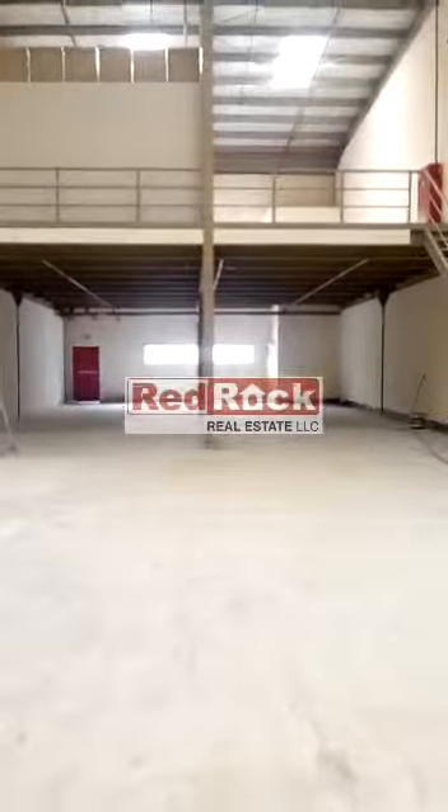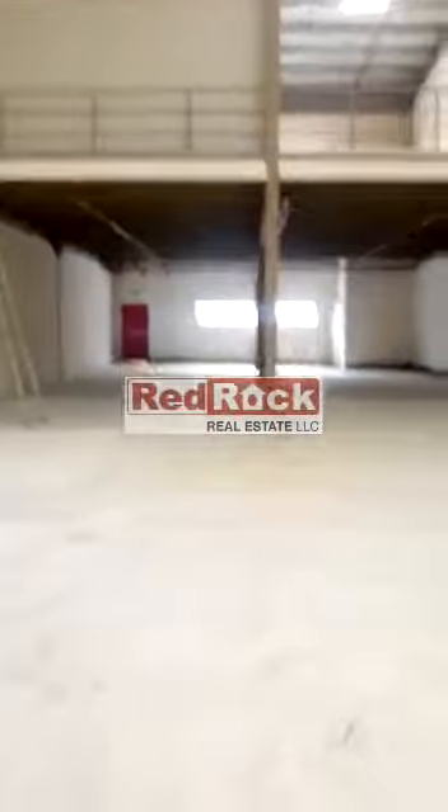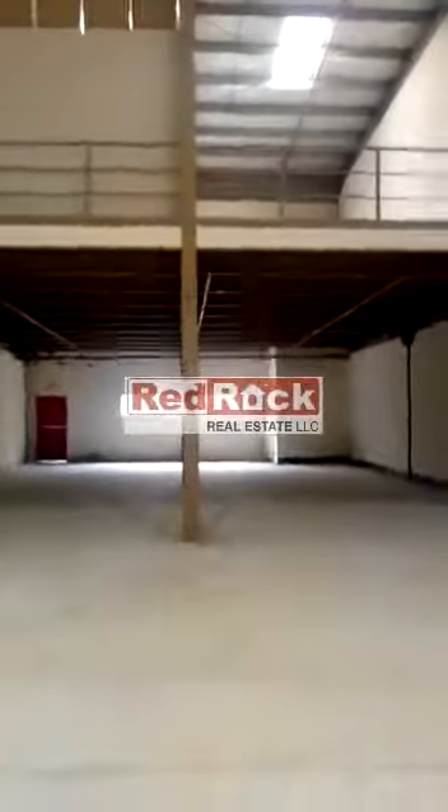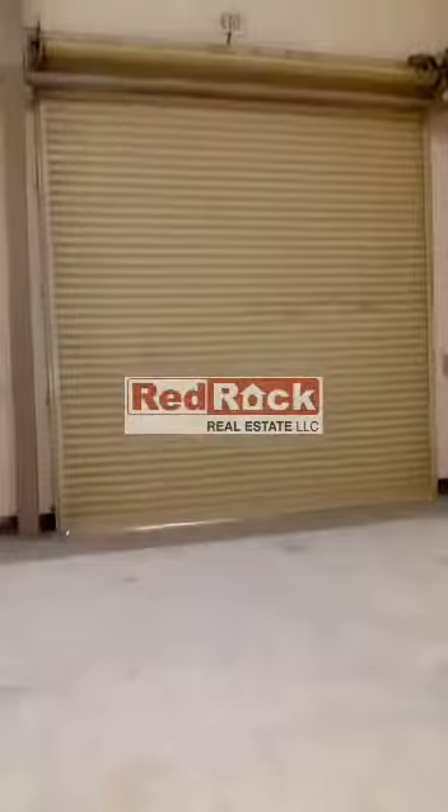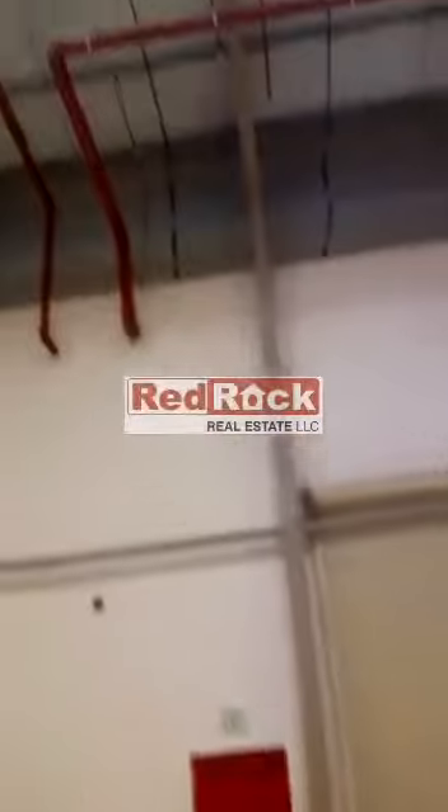A neat and clean warehouse of 4876 square feet with ground plus mezzanine. It has a shutter door entrance with insulated walls and sprinklers.